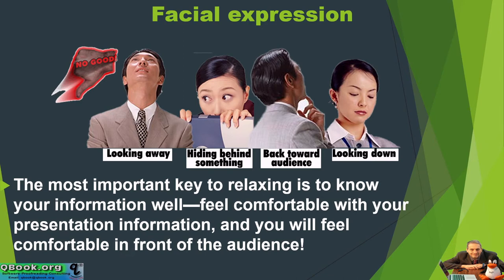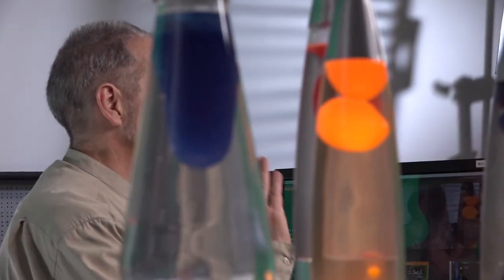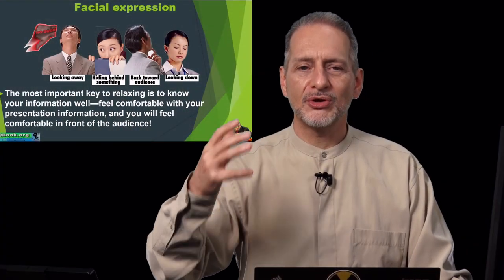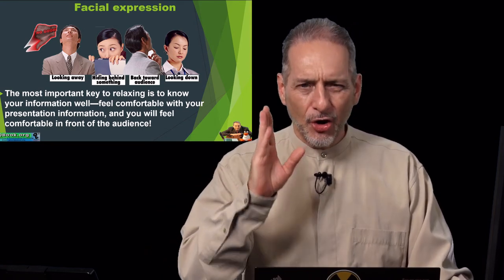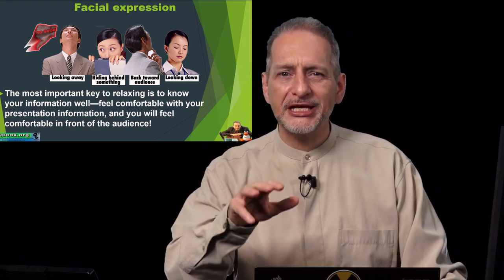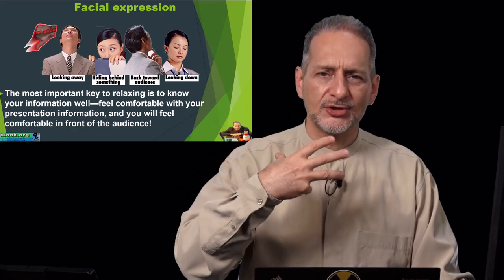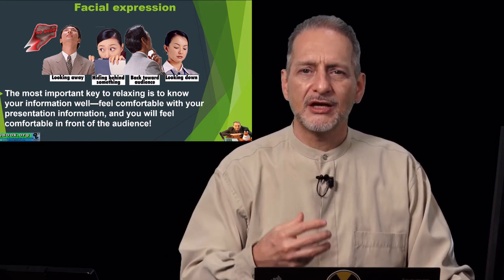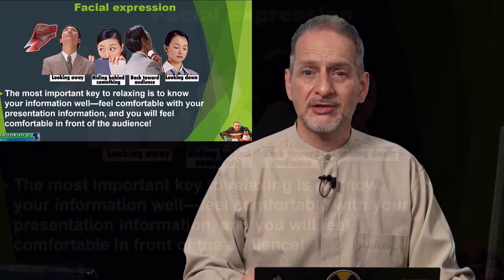The most important key to relaxing is to know your information well. Feel comfortable with your presentation information — your research, your new product or service, your sales presentation — and you will feel comfortable in front of the audience. That's why I always emphasize: spend less time playing with PowerPoint and spend more time talking to yourself or with a friend about your presentation topic, feeling confident about it. If you don't know the topic well, it's really going to be hard to not be nervous.